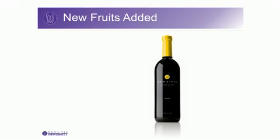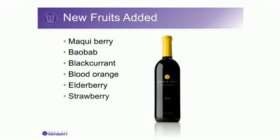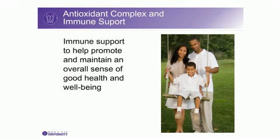Several new fruits have been added to Monavie Immune, including Machi Berry, Baobab, Blackcurrant, Blood Orange, Elderberry, Strawberry, Lingonberry, and Sea Buckthorn. This unique cluster of new fruits added to create the Monavie Immune blend provides a powerful antioxidant complex and immune support to help promote and maintain an overall sense of good health and well-being.